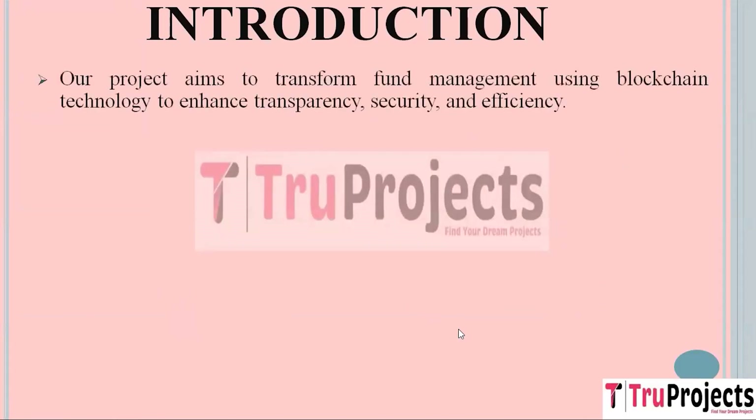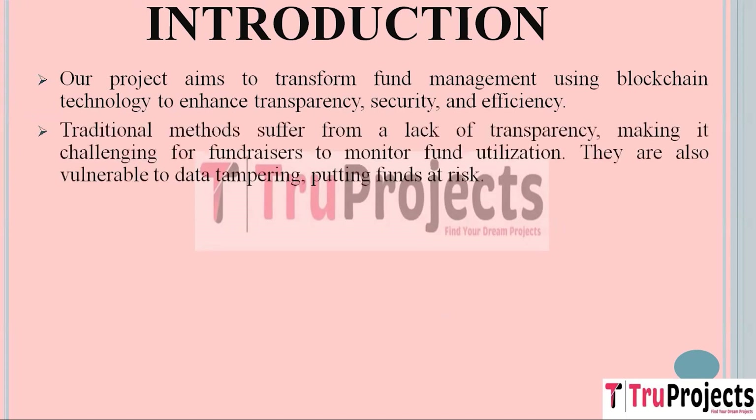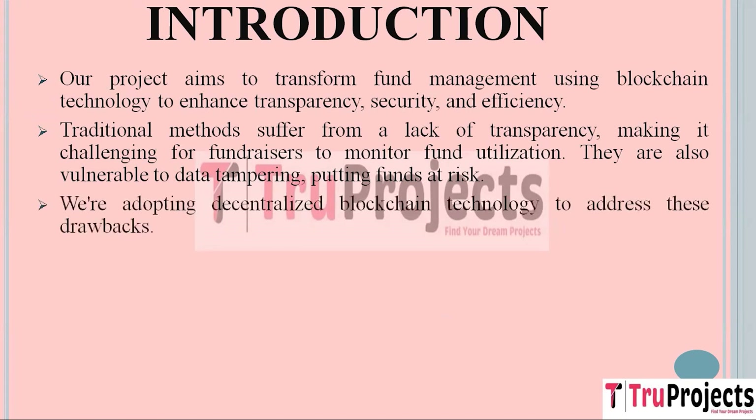Introduction. Our project's primary goal is to modernize the way funds are managed. Traditional fund management systems have their issues — they lack transparency, which makes it challenging for fundraisers to track where their money is going. Moreover, there is a risk of data tampering, making these systems less secure. To overcome these challenges, we are integrating blockchain technology.